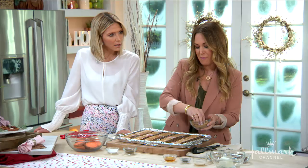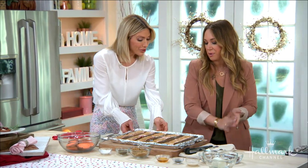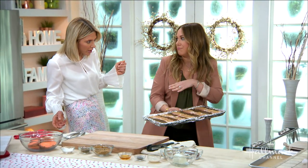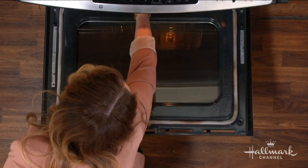Look how simple that was! It's super yummy — literally my kids make this with me. You could make this and put it on top of salads, sandwiches, whatever you want. The flavor profile really can go into anything. These go in at 325 degrees for 15 minutes.